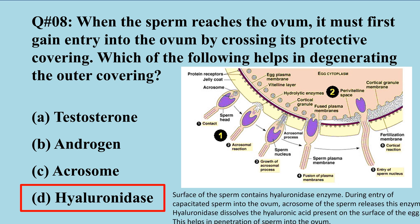The surface of the sperm contains the hyaluronidase enzyme. During entry of the sperm into the ovum, the acrosome present in the sperm releases this enzyme — hyaluronidase — which then dissolves the hyaluronic acid present on the surface of the ovum.